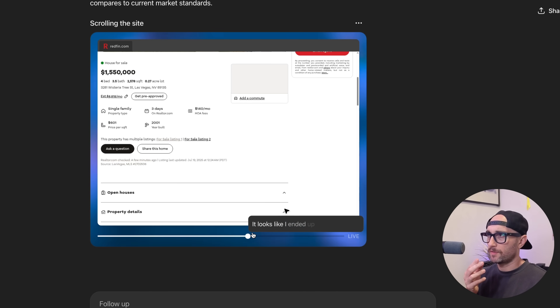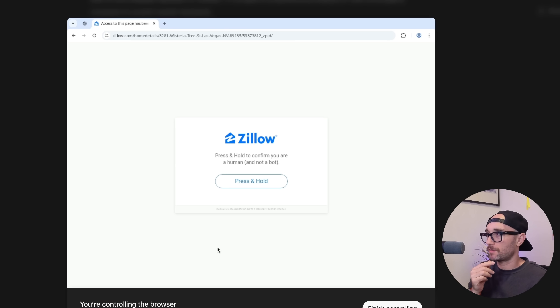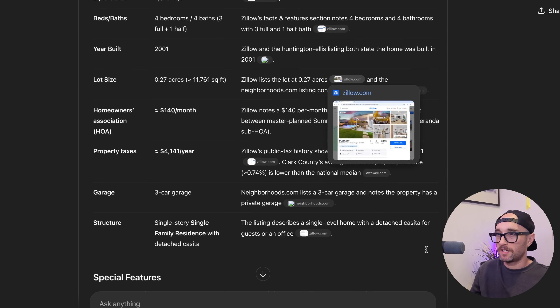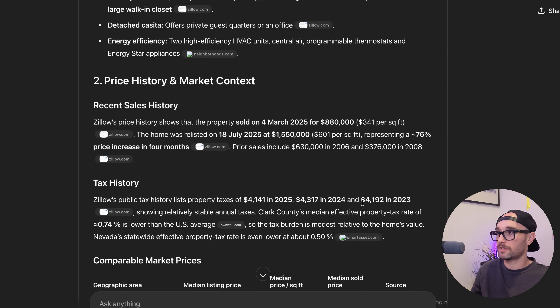Then it went to realtor.com and then Redfin. After 14 minutes, it said the Zillow page is asking to press and hold a button to confirm that we're human before it will show the listing details. This is one of the features of ChatGPT Agent — it's supposed to be able to interact with the web and do deep research, and if not, it can ask the human to take over. So I had to take control. The website was asking me to press and hold a button. Eventually ChatGPT was able to get to the Zillow link. It worked on this for about 20 minutes and gave me a decent report, but it wasn't able to access Zillow itself — I had to interfere and take control to click through.